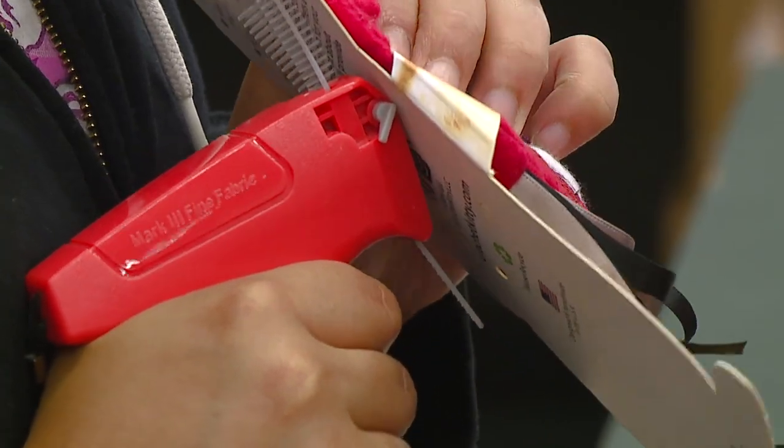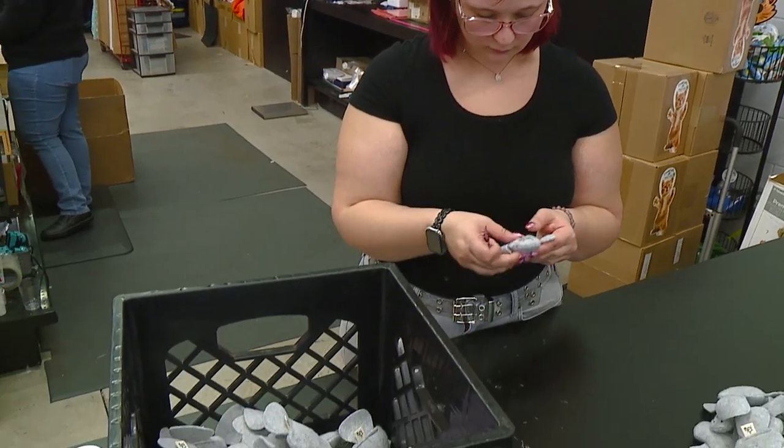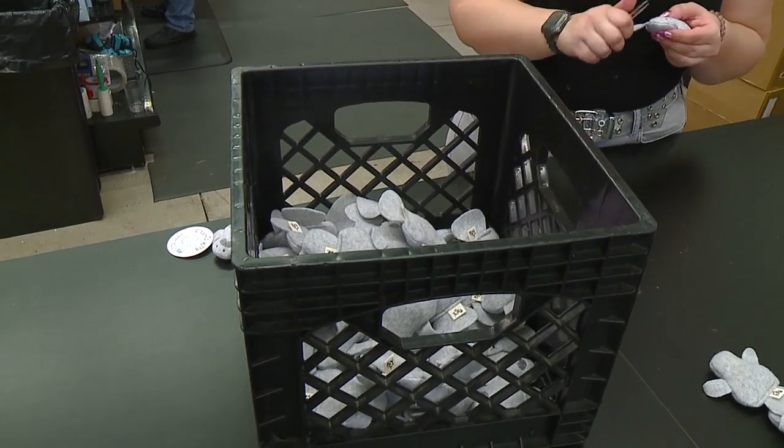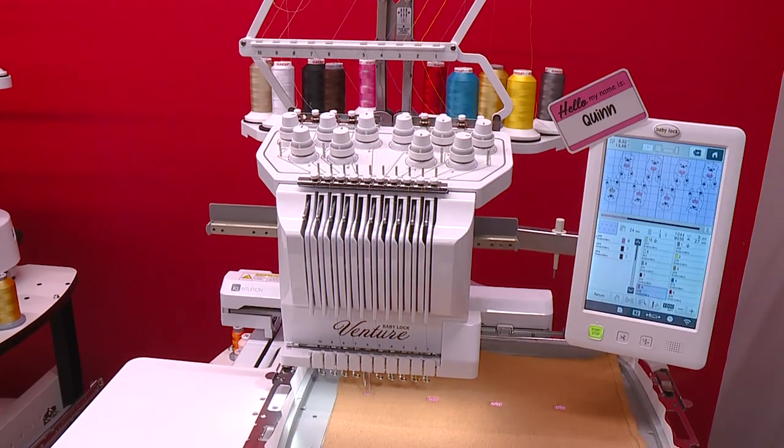I realized I had a real business when I got a call from a box subscription company and they wanted a thousand of our black hat toys. I was like, 'Oh my gosh, can I even make a thousand?'